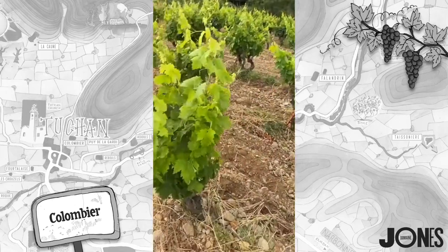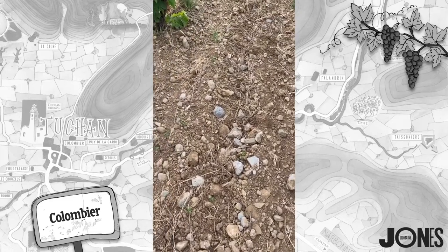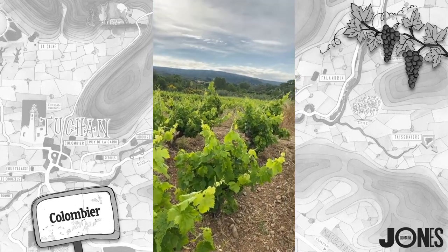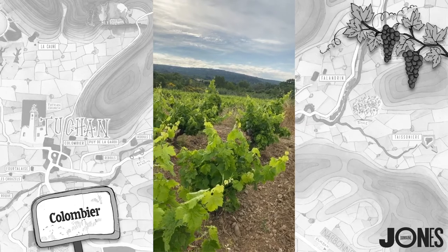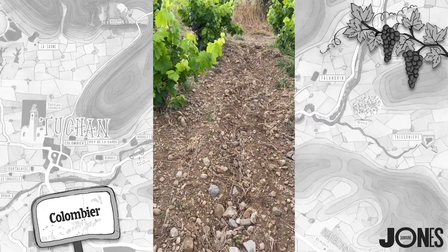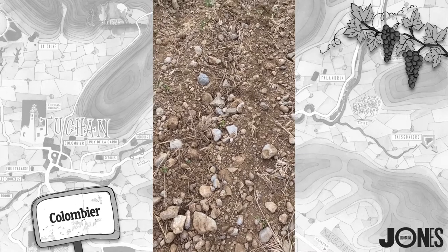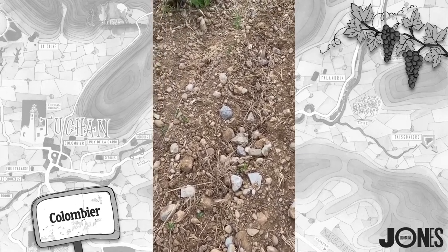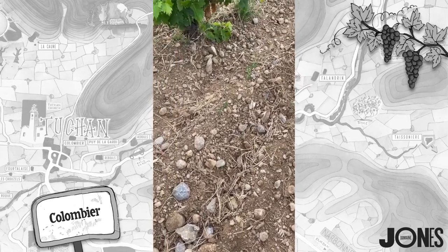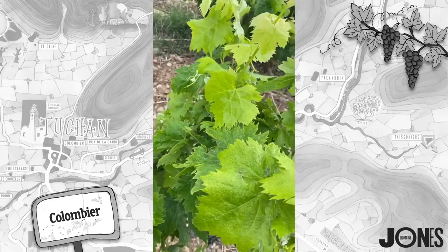Just look at the soils down here — you can see a lot more pebbles. The riverbed is literally in those bushes in the middle ground over there. Lots more pebbles here — a very fertile soil, which gives very high yields. So we are going to come in and thin out the Carignan. We don't want them to work too hard — they're 60 to 70 years old.